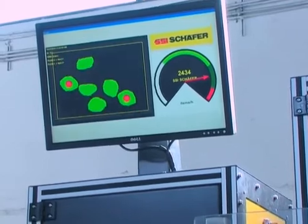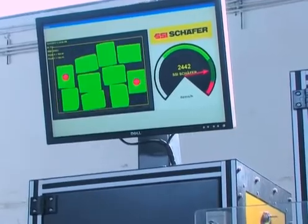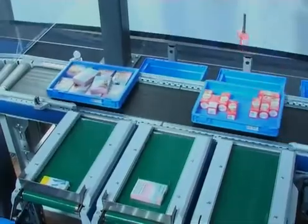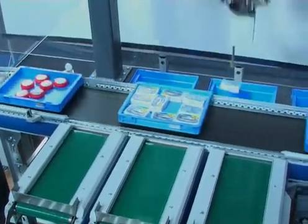At the same time the system calculates the optimal center of gravity for several products. This is where the special RoboPick gripper is applied to pick the required number of pieces. These can be placed directly into an order tote or into a picking buffer.